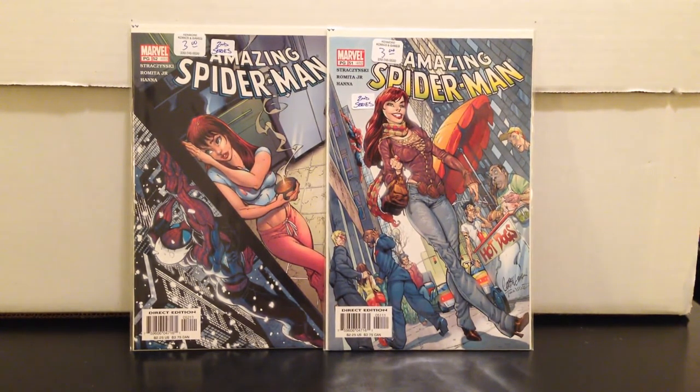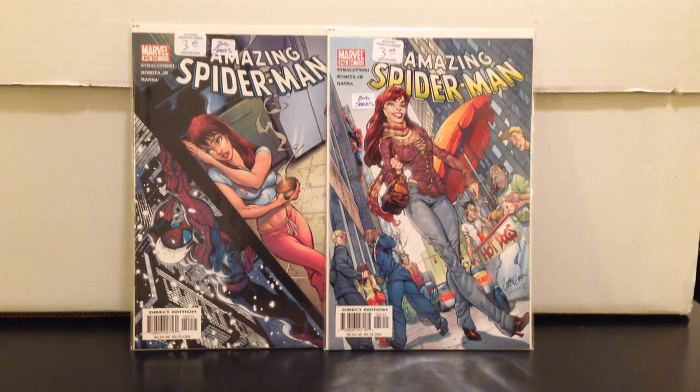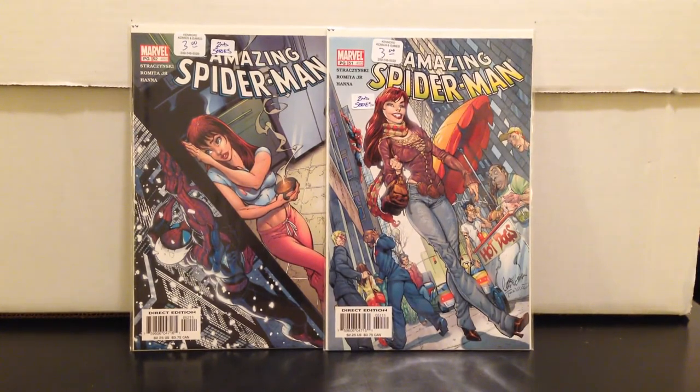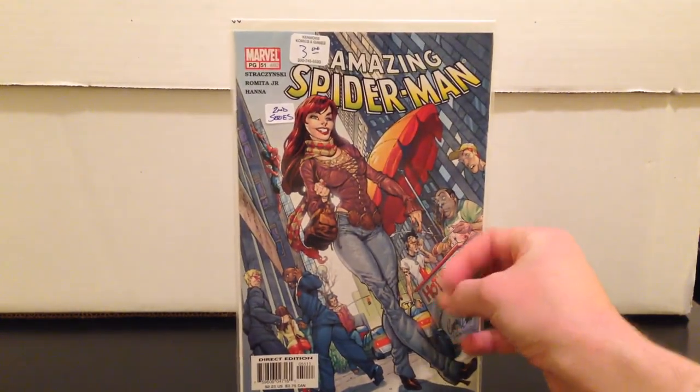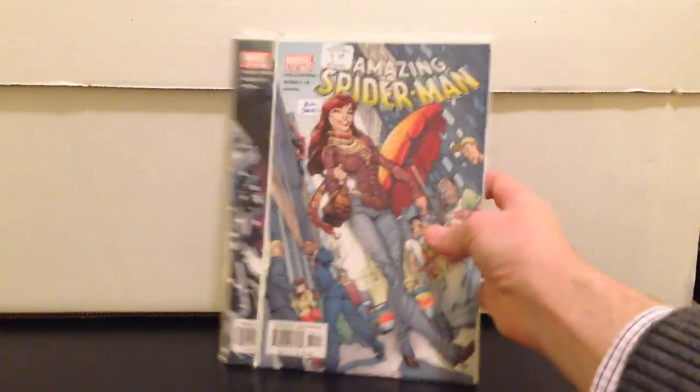The Mary Jane 51 and 52 — Amazing Spider-Man 492 and 493. Issues 50 through 52 are the J. Scott Campbell covers, and I think they're still undervalued. I paid three bucks each. I'm scooping these up thinking maybe these are the next covers to blow. They're worth more than the other books around them in the run, and the covers are really cool. 51 seems harder to find than 52.